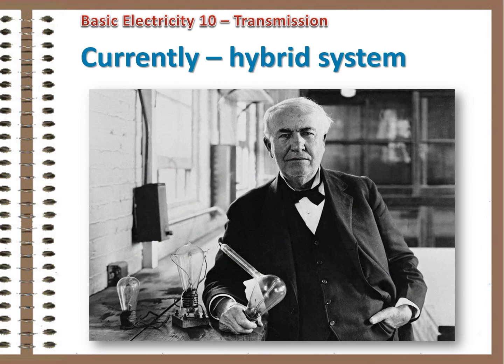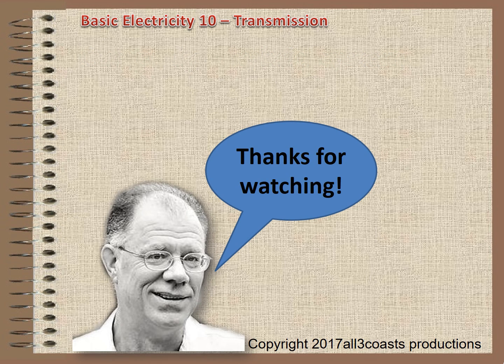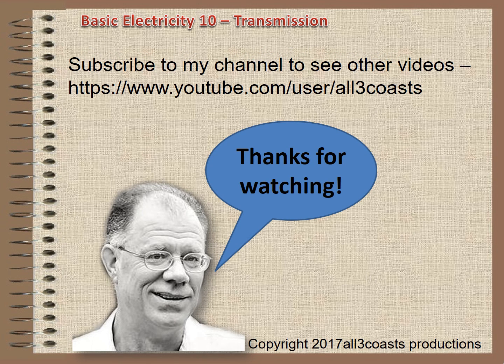Meanwhile, we're stuck with this hybrid system. Personally, I believe DC will slowly creep into existing systems and we will gradually move to DC. Maybe Edison will be proven right after all. That was a look at how we transmit electrical energy. I hope you enjoyed it. Subscribe to my YouTube channel to see other videos in the series. Thanks for watching.